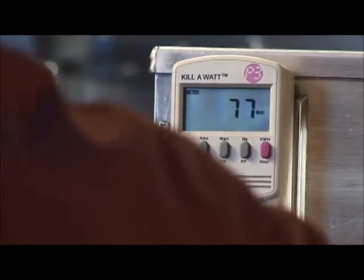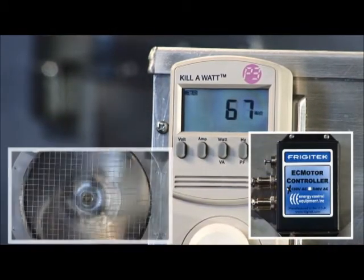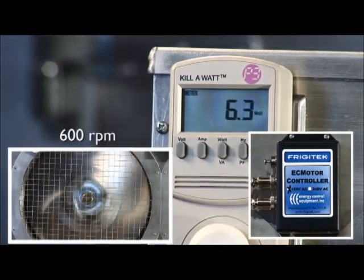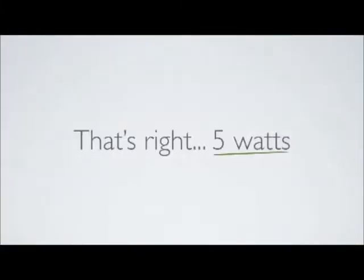Now we will simulate the compressor off-cycle. The Frigitec controller will slow the EC fan motor to 600 RPM, and it is now only consuming about 5 watts of electricity. That's right — 5 watts, when before it was consuming close to 150 watts 24/7.